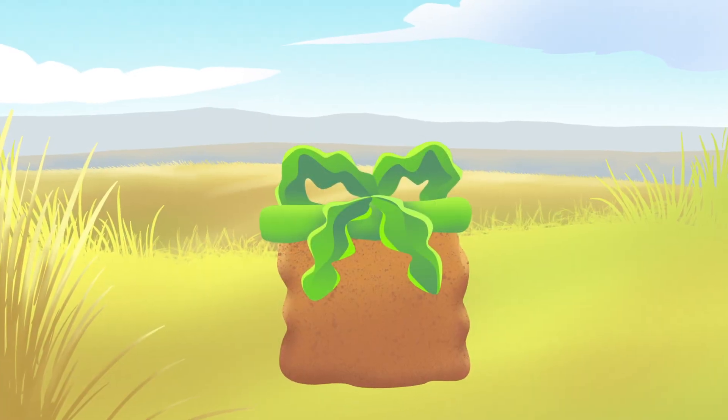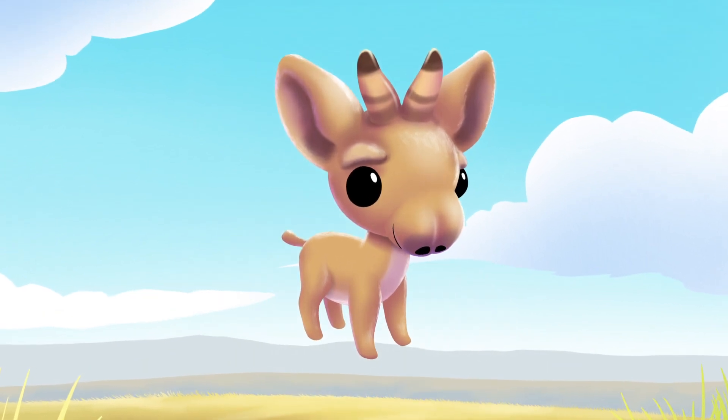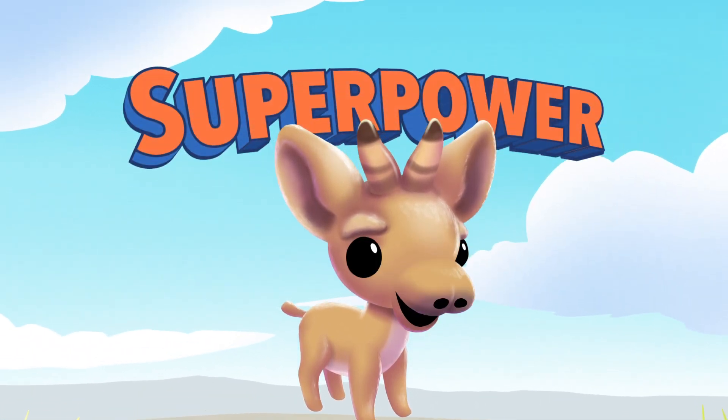What's that animal? It's got a big nose with a slope. It's the oh-so-unique saiga antelope. Its nose is like a micro-trunk. They don't mind if you stare. It's oh-so-superpowered and helps them filter the air.